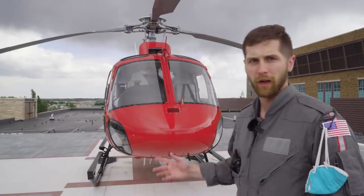Hey guys, my name's Sam and welcome to PrepMedic. In this week's video, I'm giving you a full tour of our critical care helicopter.